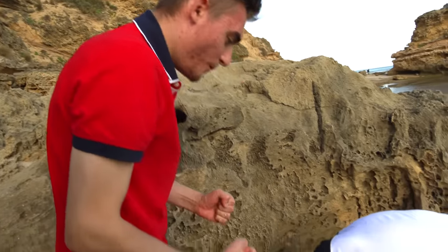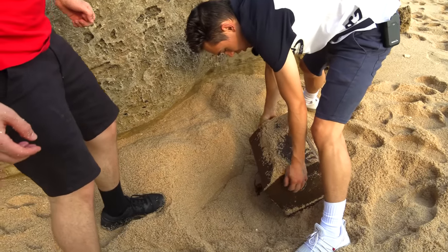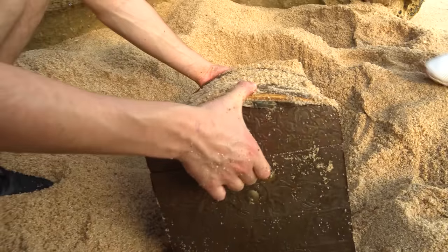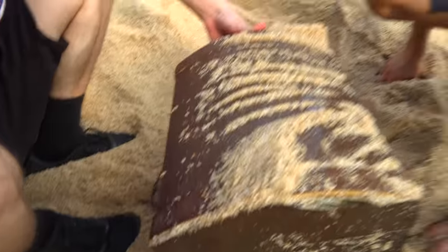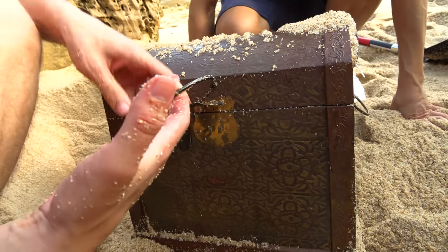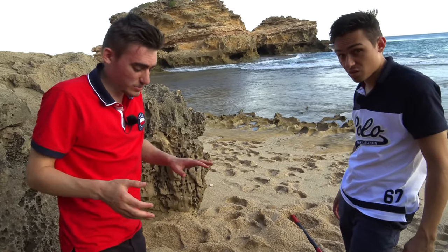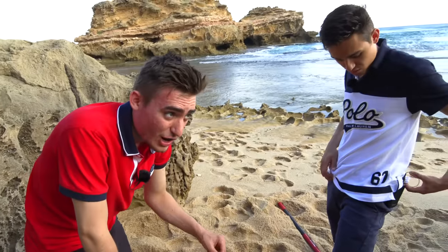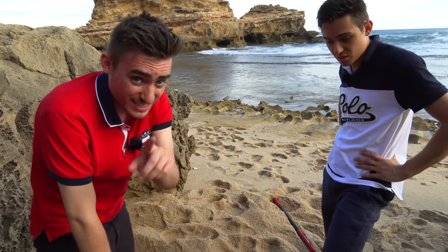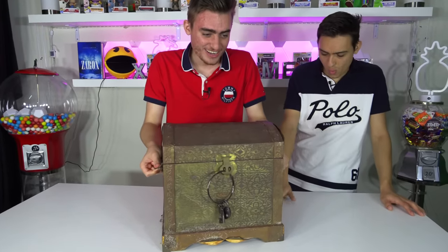Oh my goodness, this is amazing! There's a key — what is that? What in the world? What we're going to do with this chest is take it home and open it there, and hopefully find some crazy stuff in it. This is going to be sick — I literally can't wait.